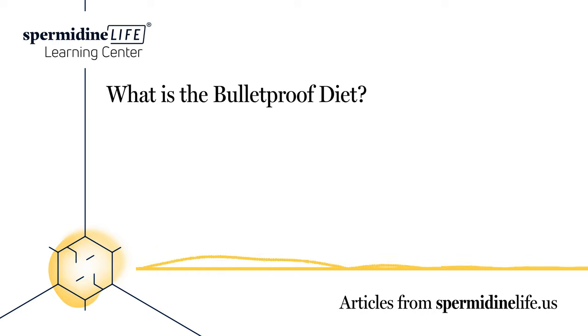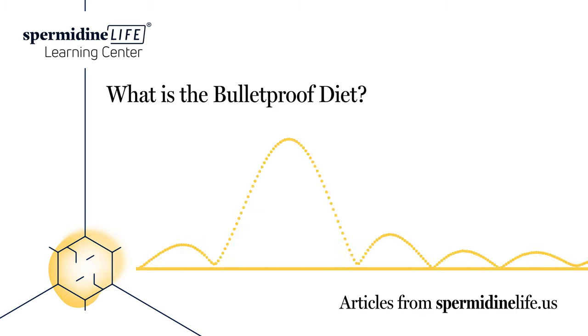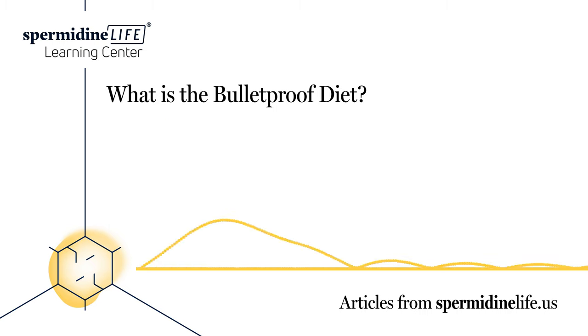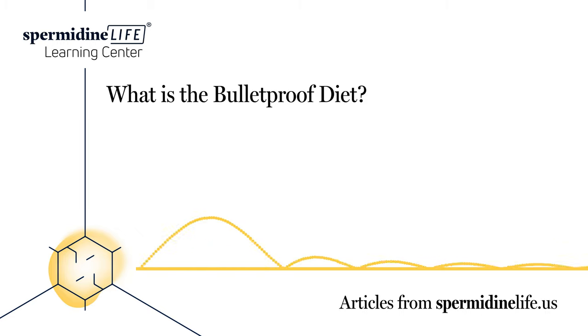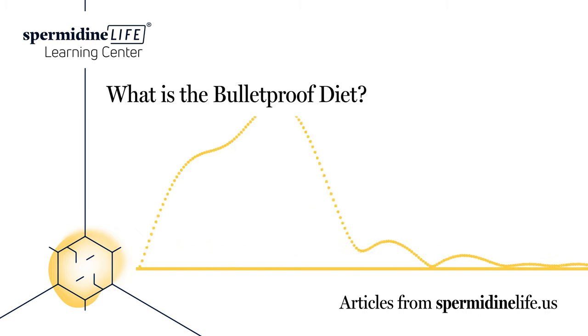Is the Bulletproof Diet the same as keto? The Bulletproof Diet is not the same as the ketogenic diet, known as keto for short. Both diets praise fats and limit carbohydrates, but that's where the similarities end. The Bulletproof Diet doesn't rely on the ketosis process, and some foods that are okay on the Bulletproof Diet — such as white rice and sweet potatoes — would stop the ketosis process in a keto diet.